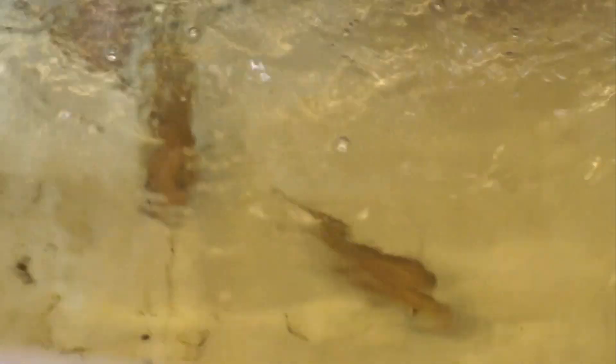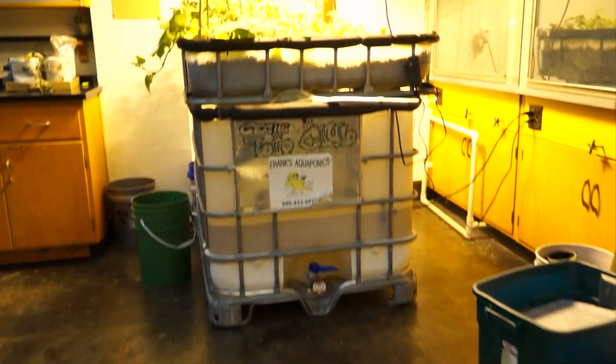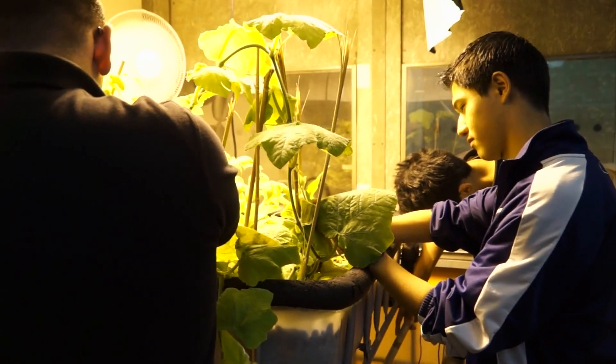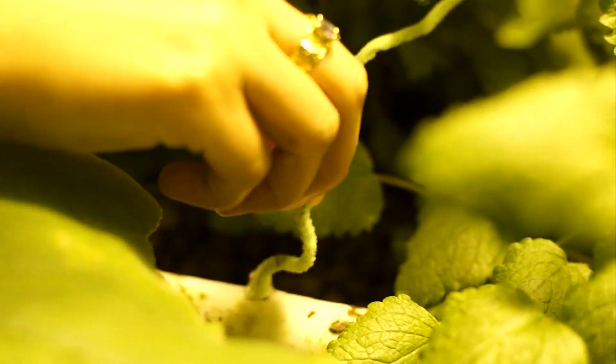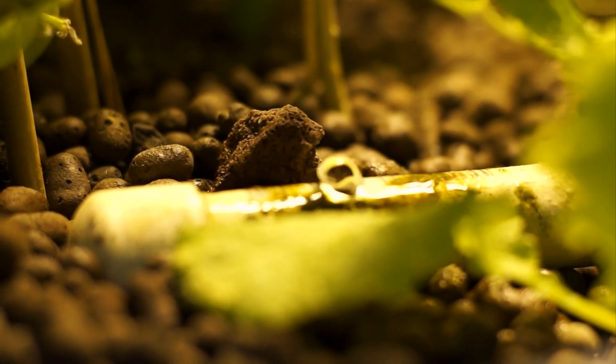The aquaponic chambers, located in the basement of Mountain View Community College, is where students observe the differences between two watering techniques. The first is based on a sub pump technique from Australia where the water rises up to the plants every two hours and 15 minutes and then drains. The second chamber is based on a free flow technique from Africa, where water is free flowing and drips out.